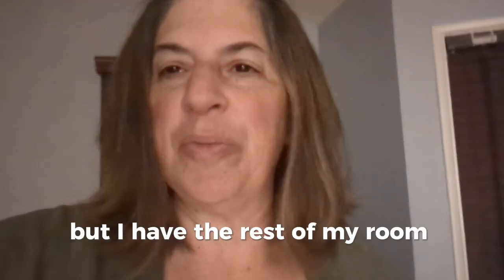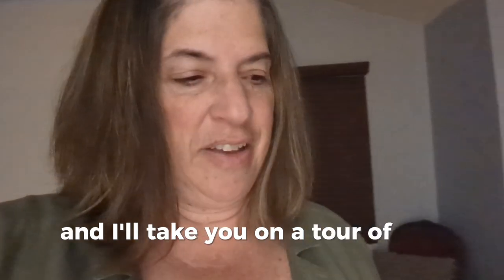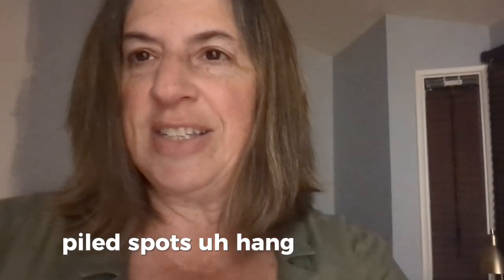But I have the rest of my room that I need to take care of, and I'll take you on a tour of the cluttered, piled spots. Hang on a second.